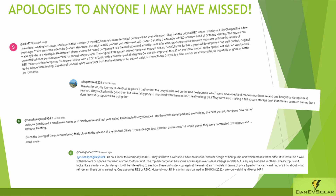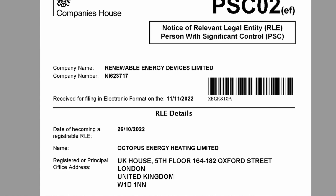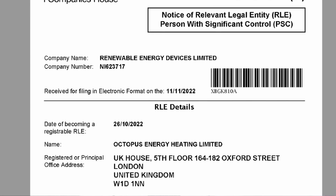Thank you to the names that are on screen now for providing very detailed comments and informing me that Octopus had recently purchased a Northern Ireland based company called Renewable Energy Devices Limited, or RED. A quick check on Companies House confirmed that Octopus Heating Limited took a position of significant control in October 2022, but I believe they've been working with RED for a few years before this as well. RED have been going since 2014 and are headed up by Dr. Jason Castles.